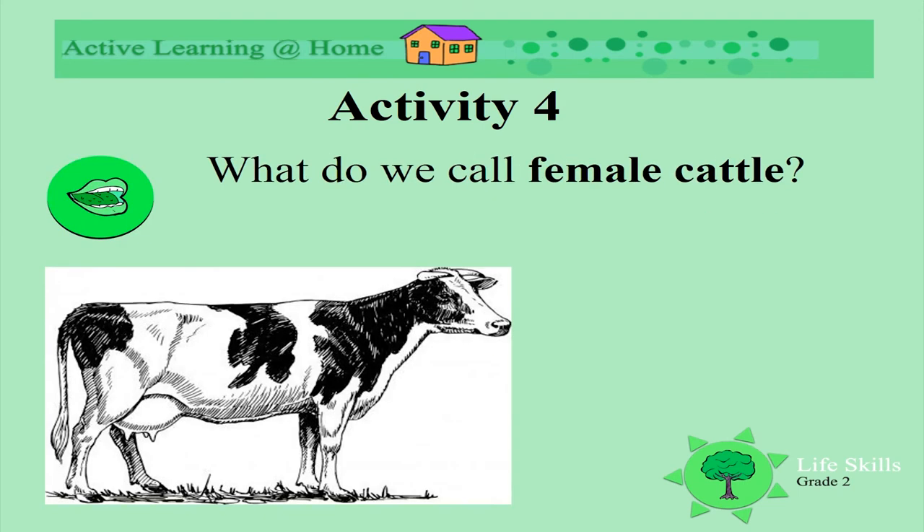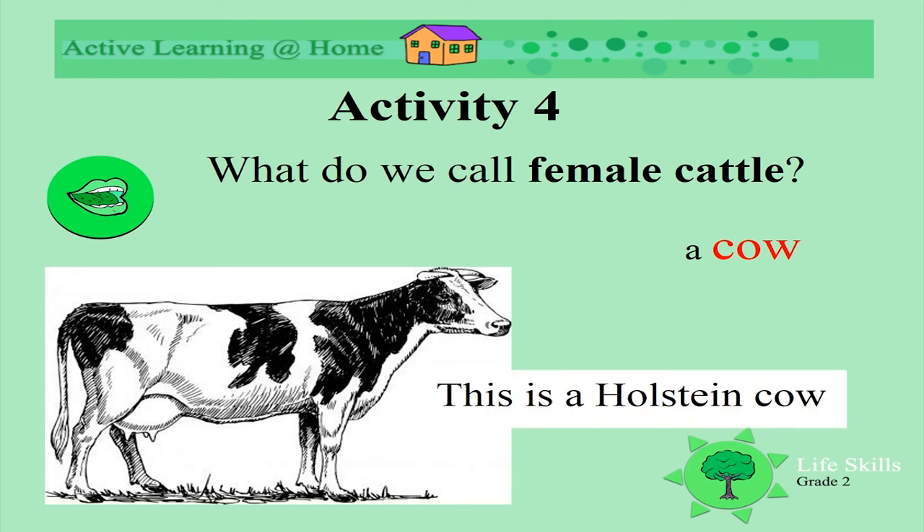What do we call female cattle? The mummies. What do we call them? A cow. I am sure you all knew that one. This is a Holstein cow. Holstein is another breed.